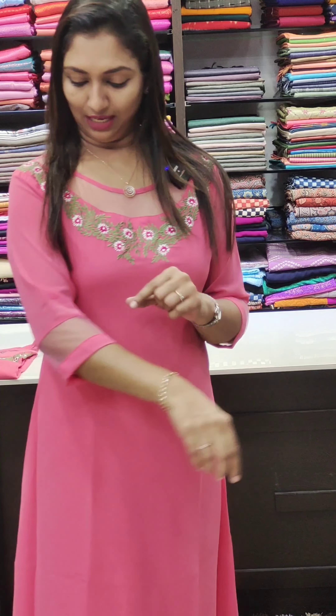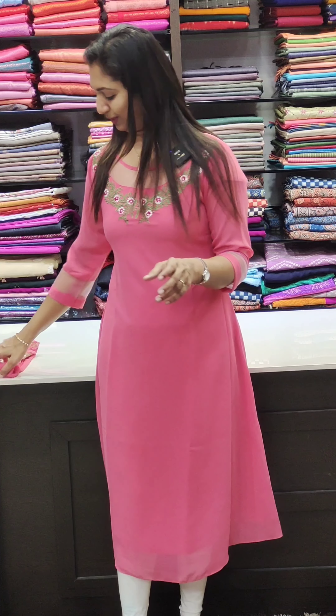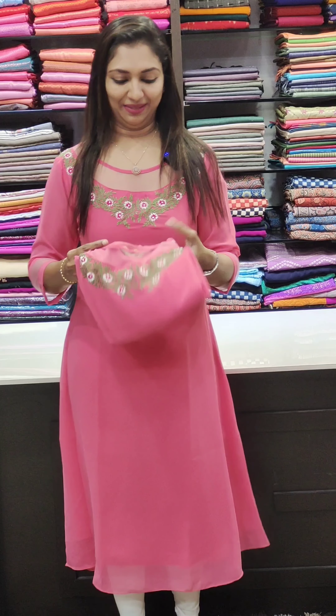I will be able to make the net and then use the thread work. The sleeves are also made as a net pattern. The neck is matched with the pattern. It's a pattern that is flat.